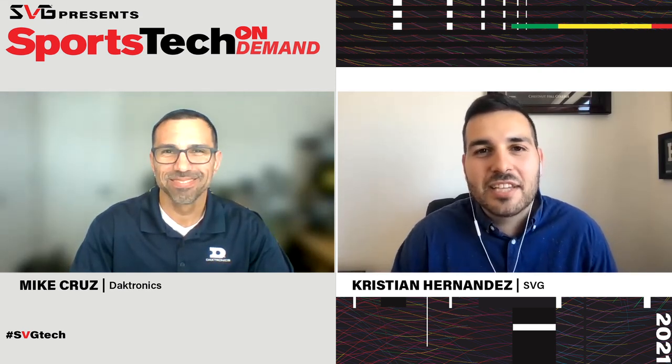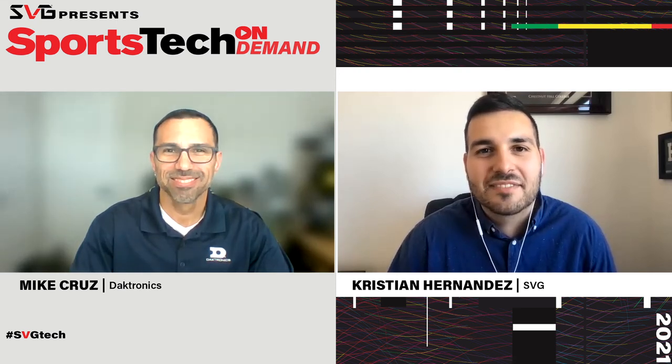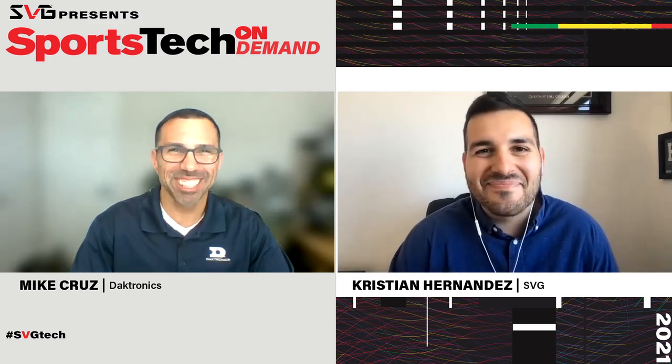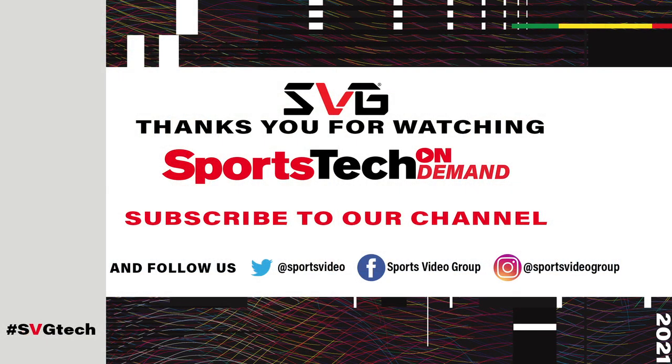Mike, thanks for taking the time. Best of luck heading into the rest of 2021 — stay safe, stay healthy, and I hope to see you in person soon with the vaccine coming. Definitely, same to you — hopefully in person soon.